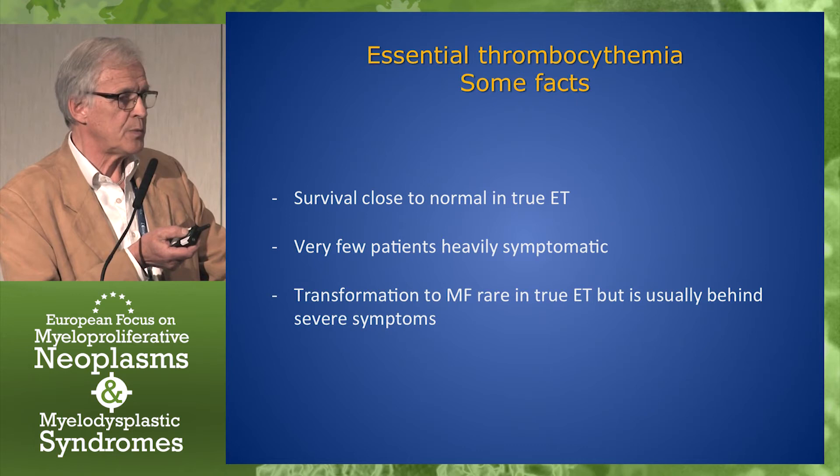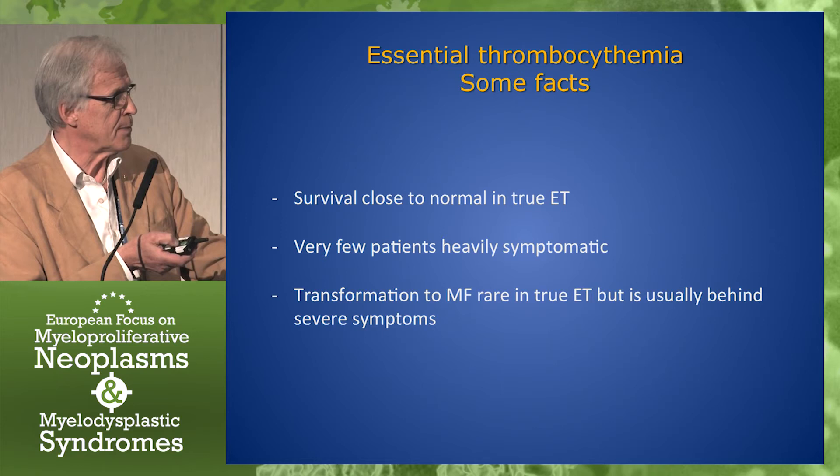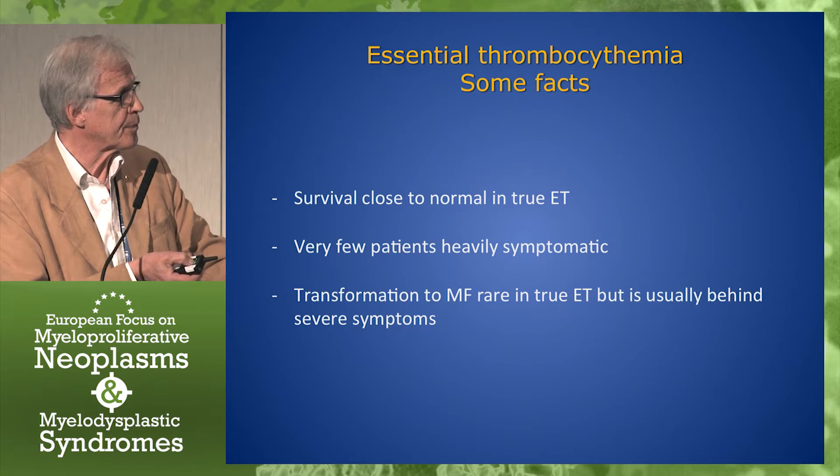The responses were also durable. Now we switch to ET, and we need to remember a few facts. First of all, the survival is close to normal in true ET, as you also saw in Professor Babu's presentation. Very few patients with ET are heavily symptomatic, and transformation to myelofibrosis is rare in true ET. But it is usually a transformation — either ongoing or already a real transformation to myelofibrosis — that is the cause of heavy symptoms.